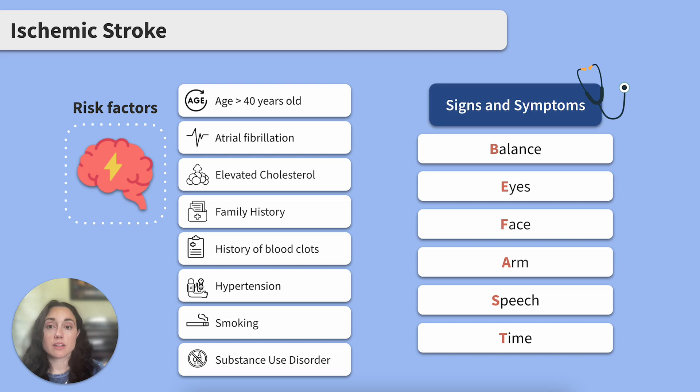Let's move on to risk factors. These risk factors increase the risk of a clot that may lead to an ischemic stroke. We're looking at age greater than 40 years old, atrial fibrillation and other cardiac conditions, elevated cholesterol, and family history.